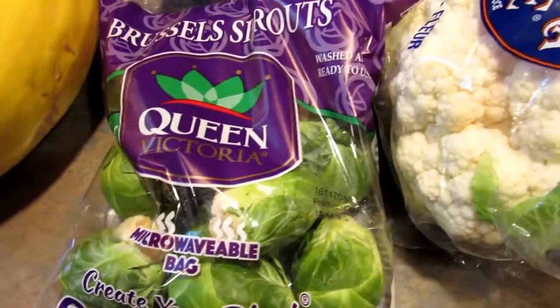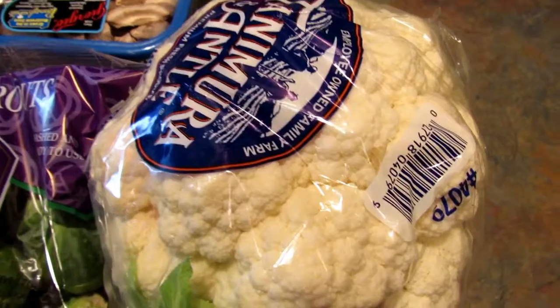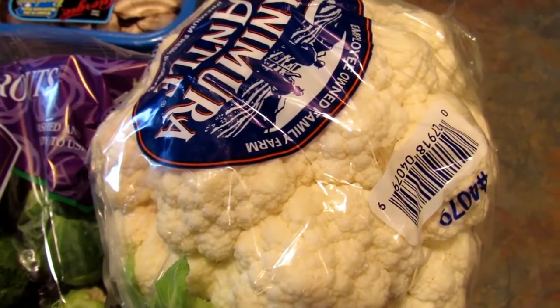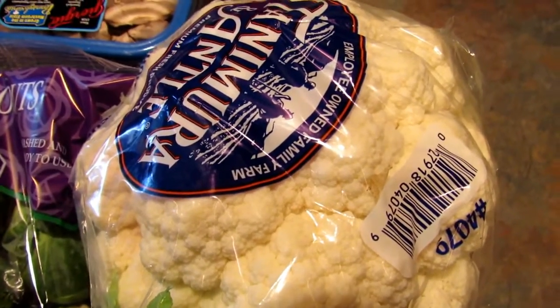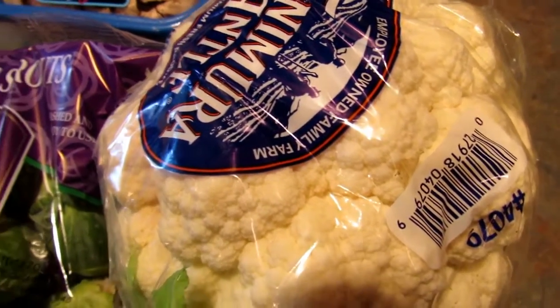Then I got some Brussels sprouts, surprise surprise. I got a head of cauliflower because I'm going to be making my cauliflower mock mac and cheese again. If you haven't seen that recipe, I will leave it up in the i-cards right now so you can go check that out — it is really good.